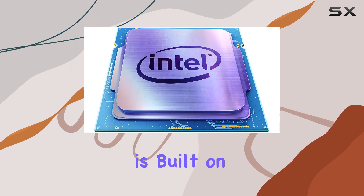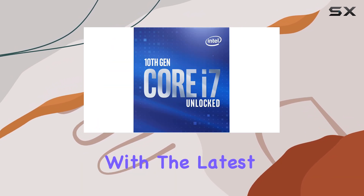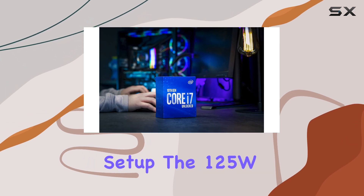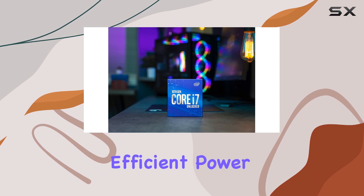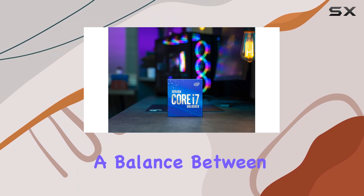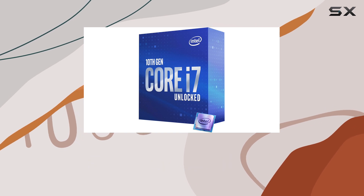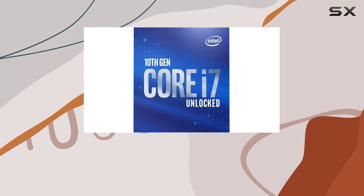This processor is built on the Intel 400 series chipset, ensuring compatibility with the latest technologies and offering a solid foundation for your desktop setup. The 125W TDP ensures efficient power management, striking a balance between performance and energy efficiency.